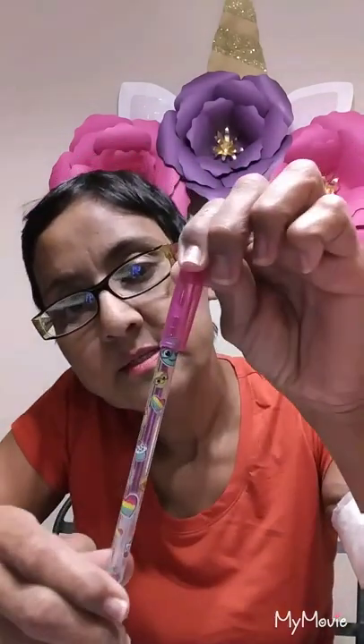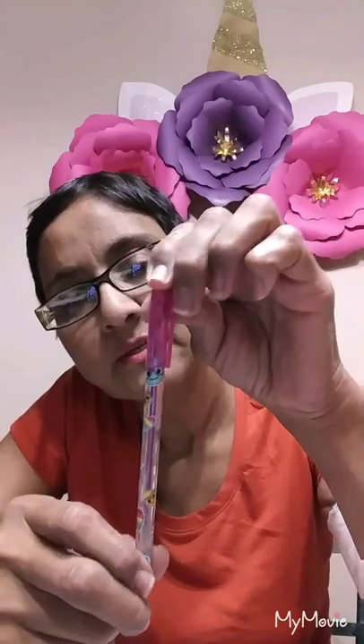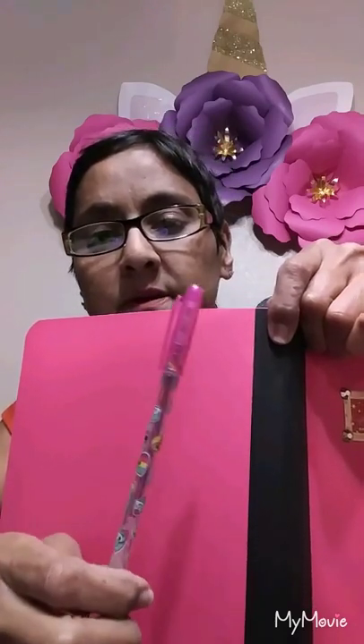And then she sent me this pen. It has emojis on it — you can't see them very well — no party cakes, cupcakes, and stuff. And it writes pink. Yep, it's a pink gel pen.